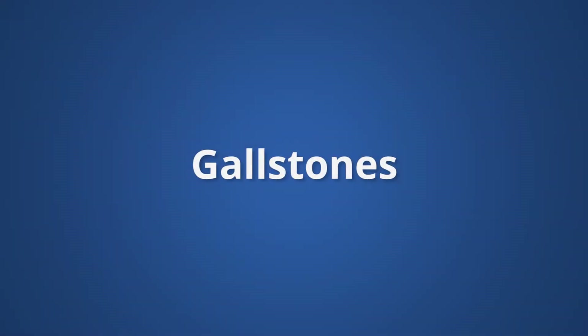I'm Dr. Mustafa Kabira. I'm one of the Pediatric General and Thoracic Surgeons at Chalk Children's Hospital, and I'm going to discuss the issue of gallstones in children and adolescents and how it's treated.